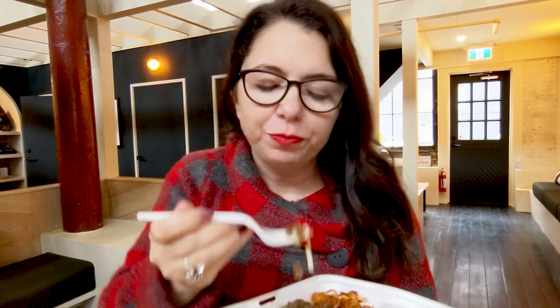Not too spicy at all, but super flavorful. And then the beef — I can see why so many people like this. And then sweet potato noodles. This is a deal. This is really good.